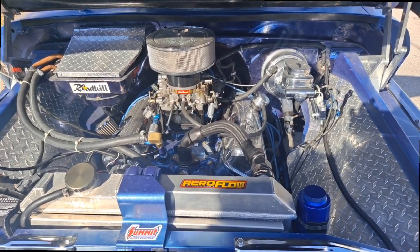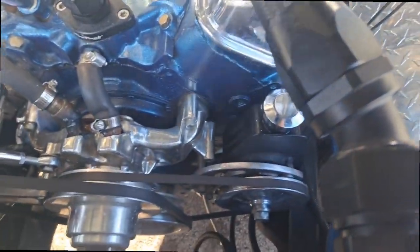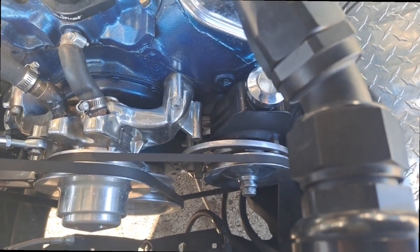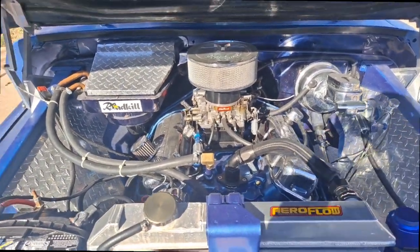All right everybody, looks like a successful trip to the back cave and back. I am not seeing any leaks. I had to snug up the power steering line before I left. We'll let it cool down, check the fluid. It ran good there and back.